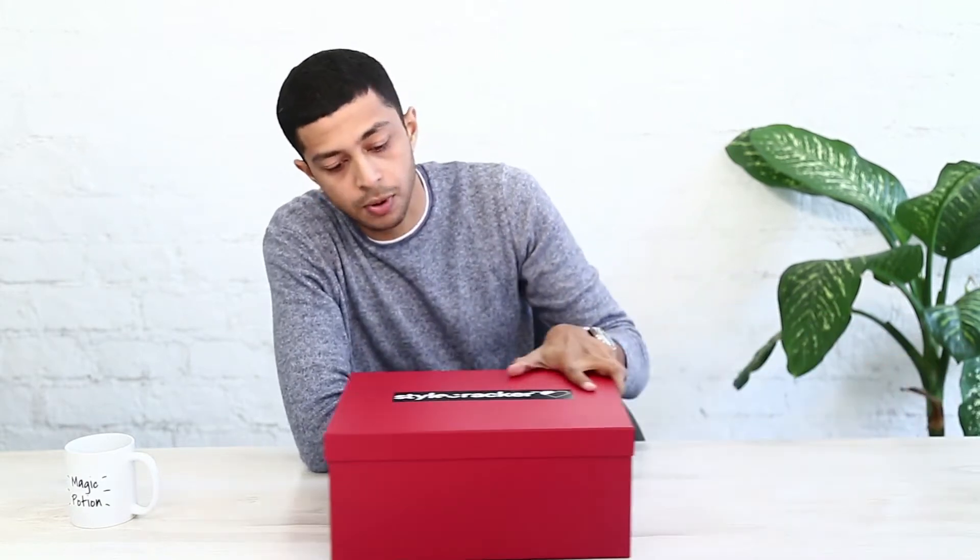Hi guys, this is Rishak from All Dapper Everything, a men's fashion and lifestyle blog. Today Stylecracker sent in this box which is curated by a stylist as per my style, size, and most importantly my budget. So let's have a look at what's inside.